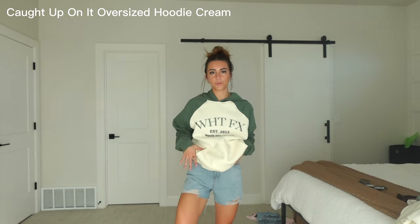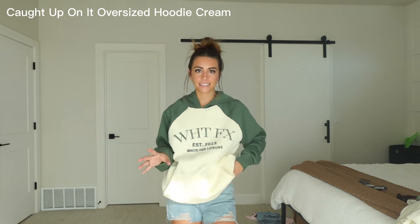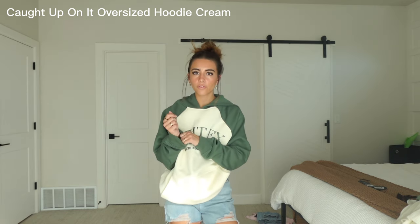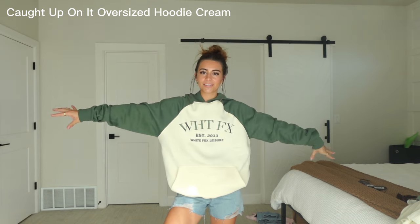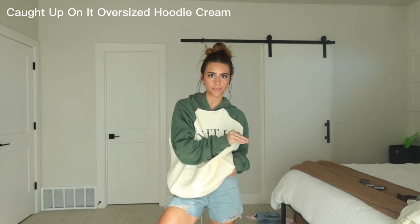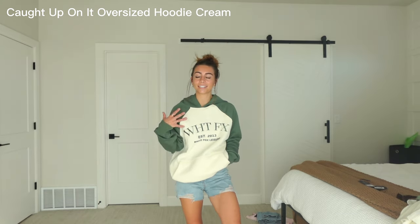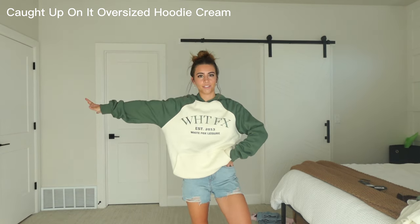For this outfit I'm re-wearing these little denim shorts and then we have the green and cream colored hoodie. Same thing goes for all their hoodies — I love the fleece on the inside, it is so comfortable, it makes me want to never take this hoodie off. My favorite thing about White Fox has got to be their hoodies — I'm obsessed with every single one of them. I really love this one too because of the color, it's just super cute and another staple. I want to live in this one.